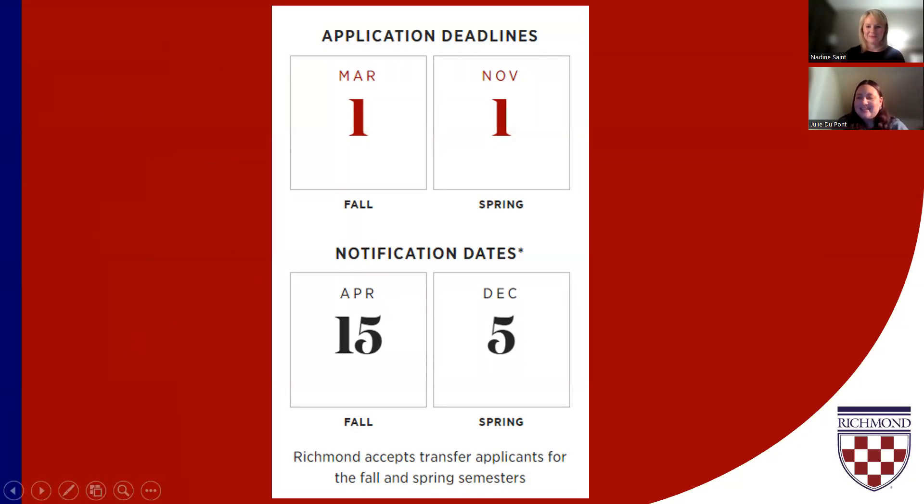Now for our deadlines — because if you have all these materials and don't submit by the deadline, it's all for naught. For spring entry, the deadline is November 1st, and we usually notify on or around December 5th. For fall entry, the application deadline is March 1st, and we usually notify on or around April 15th. We also have credential deadlines that are about 10 days after those application deadlines as a safety net — for example, if a transcript is still in transit.